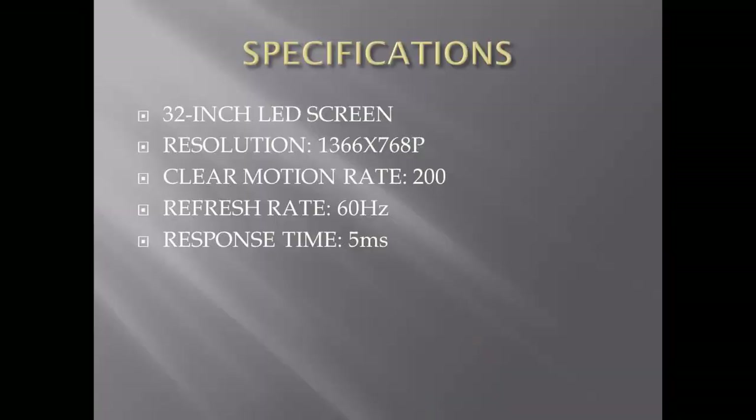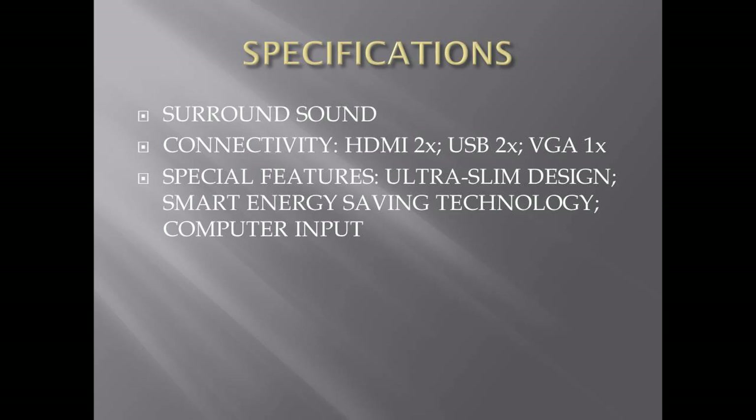I know a lot of you also want to enjoy a home theater-like experience without spending too much. Now let's go over the specifications. It has a 32-inch LED screen with a resolution of 1366 by 768, a clear motion rate of 200, and a refresh rate of 60Hz, which is pretty standard for an LED TV of this size. It has an ultra slim design with a very thin golden bezel, which looks gorgeous. It has a response time of 5 milliseconds and features surround sound capability.